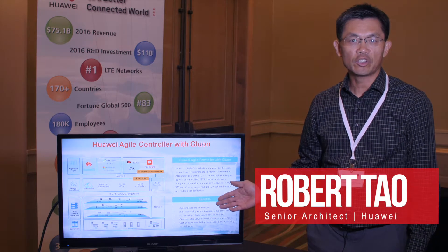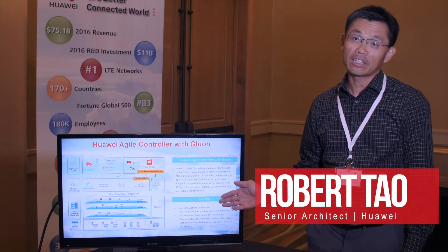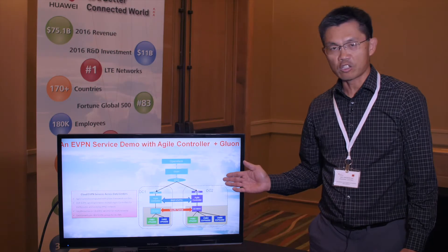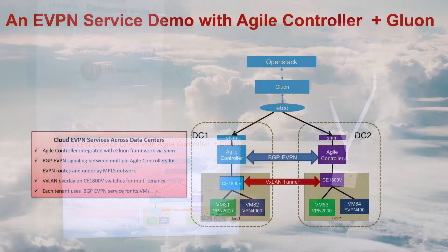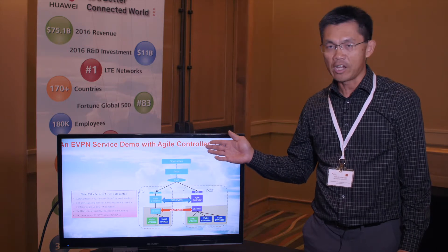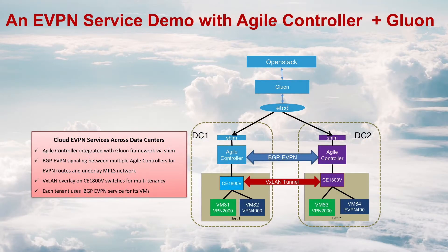What I have here is to show our customers how to use Huawei's commercial product — in this case the Agile Controller — to work with open-source technologies such as Gluon to provide customers VPN services. The VPN services will span multiple data centers, which are typically located in different geographic locations where customers are closely located. The upper application can issue a single API call to establish and enable those services for customers.